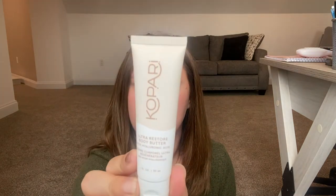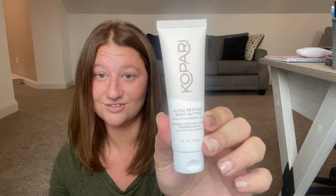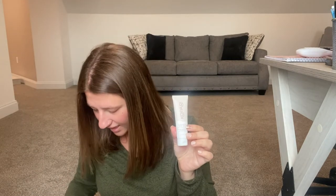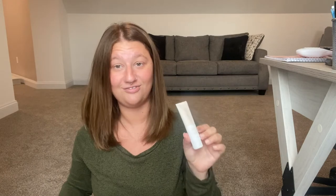The next item is Ultra Restore Body Butter with hyaluronic acid in it. This has a $32 valuation, which is great. It is pretty small for a body butter, but it does say it's full size. So it is $32 — that's crazy for this little thing right here. I hope it's great.